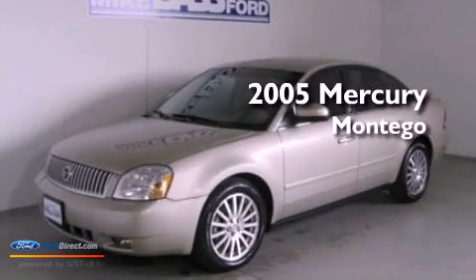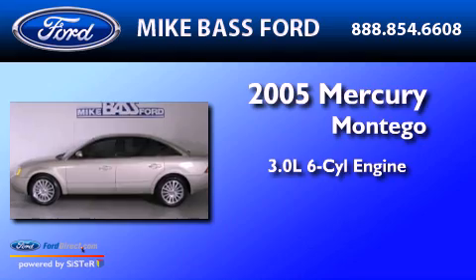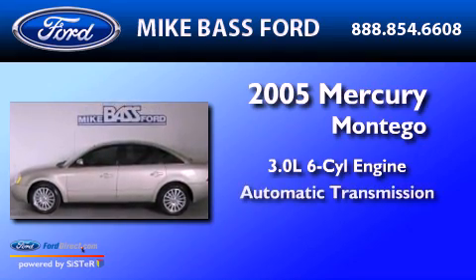This is a 2005 Mercury Montego. It has a 3.0-liter six-cylinder engine and an automatic transmission.